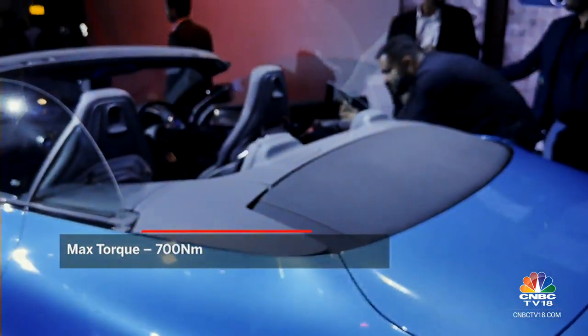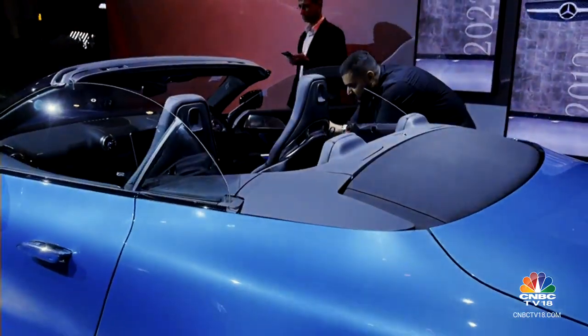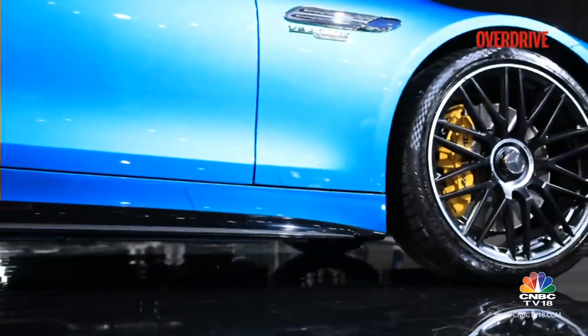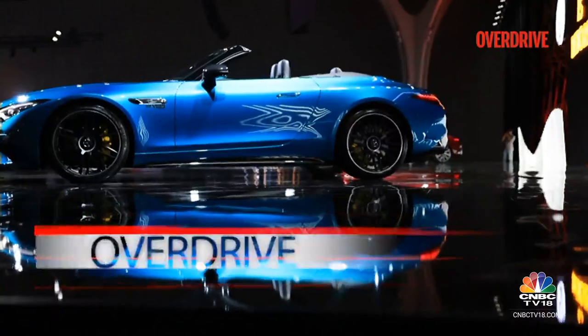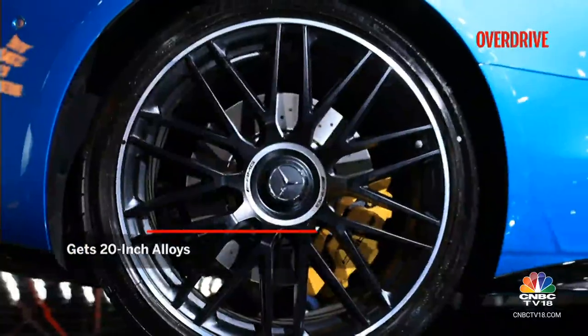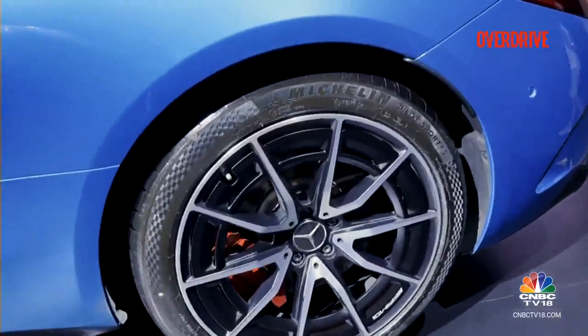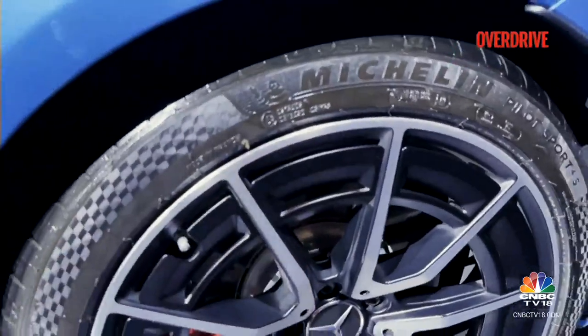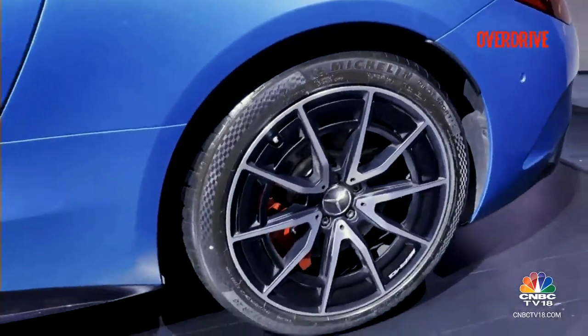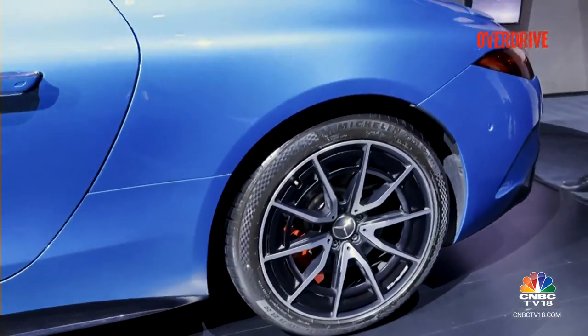The fabric roof takes about 15 seconds to drop the top, up to speeds of 60 km/h. The car shown here sports 20-inch rims, but when ordering you can choose between 19 and 21-inch options as well. You also see aerodynamic covers on them to improve overall efficiency. These are lightweight wheels, of course, as the SL stands for sporty and light.